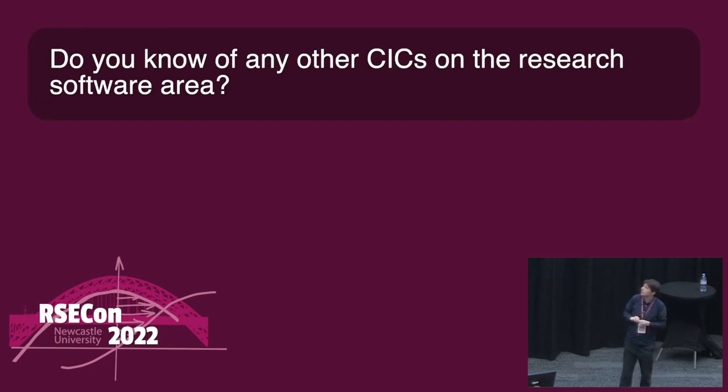Do you know of any other CICs in the research software area? No — but that's probably just lack of looking. I'm sure there must be. There are foundations, and we were inspired by some foundation models, but they're too complex for us to set up. We were mostly inspired by the Society of RSE — we were originally going to be a CIO, but the lawyer said we really don't need to be a CIO, and as a CIC your life is easier. We were very thankful for that.